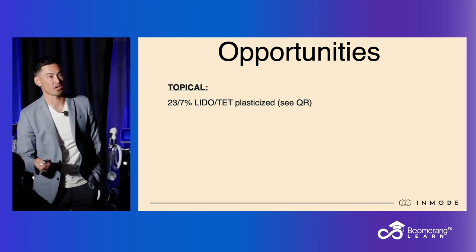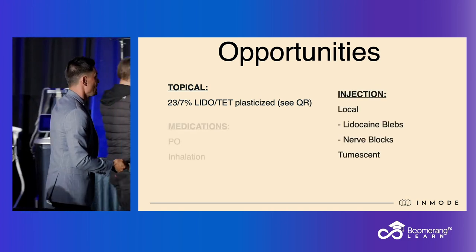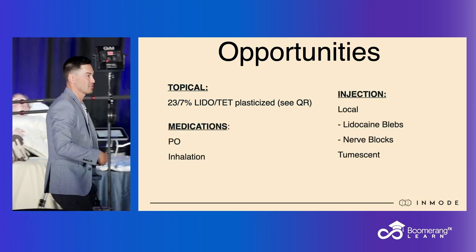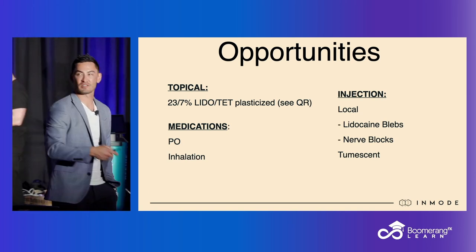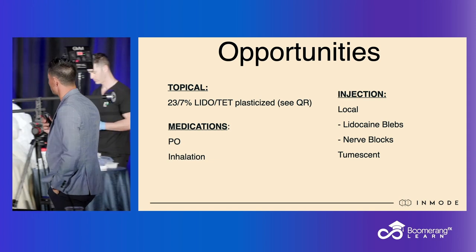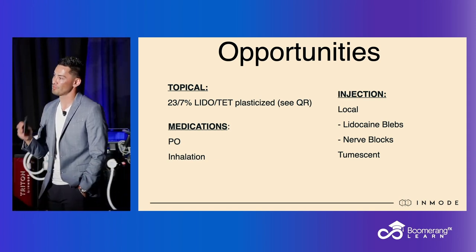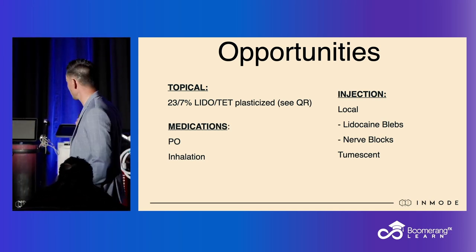If your patient is not tolerating the procedure well, the next thing you could consider is an inhalation anesthetic like Pronox. Pronox is fantastic — you need to go talk to them out there. We use it frequently as our first measure: if they're not doing well, just have them huff on some Pronox, which our patients will do.